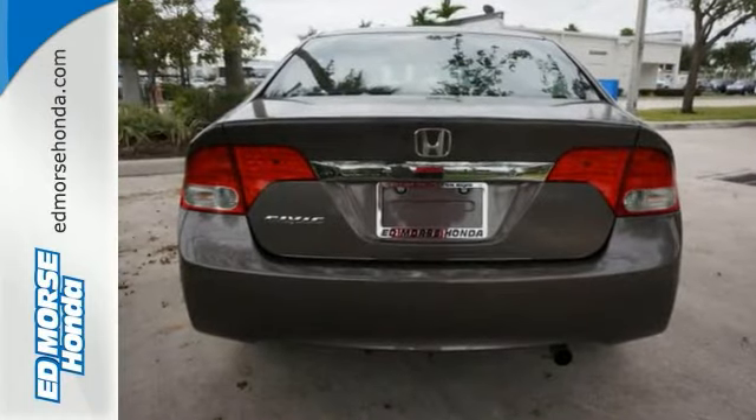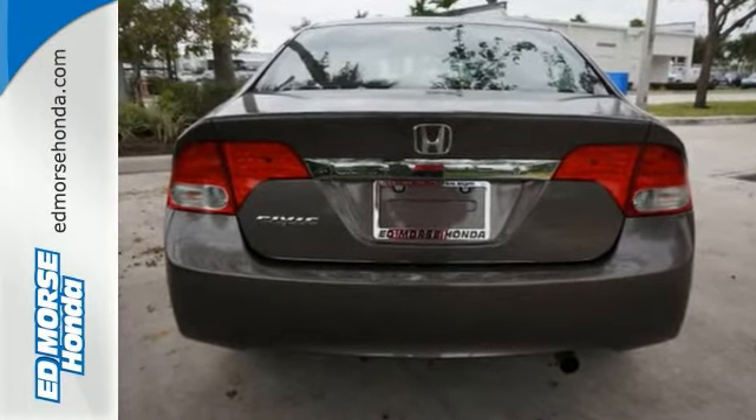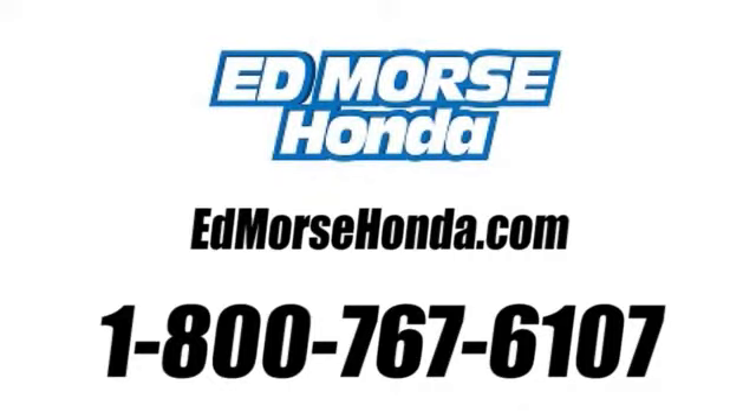Want to learn more? Call today for more information. Call us today at 1-800-767-6107. For value and for service, it's Ed Morse.